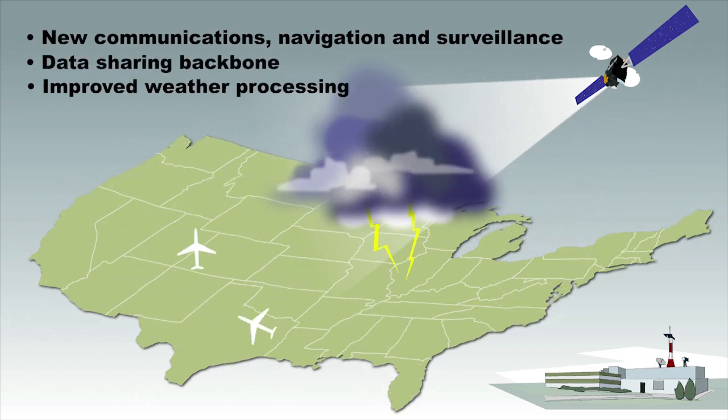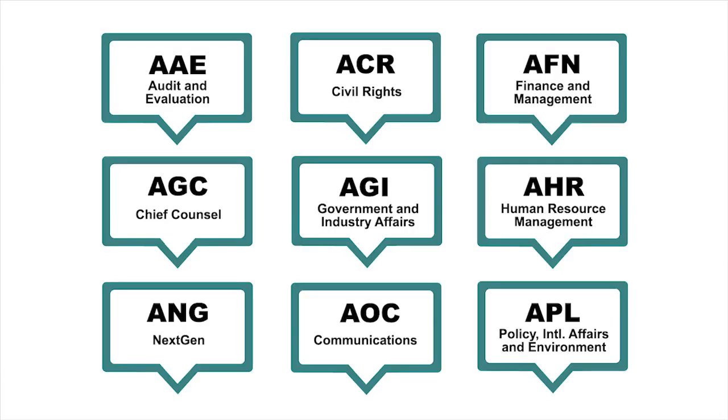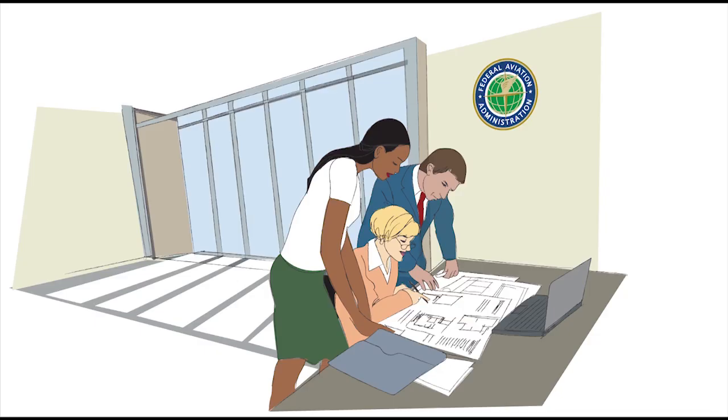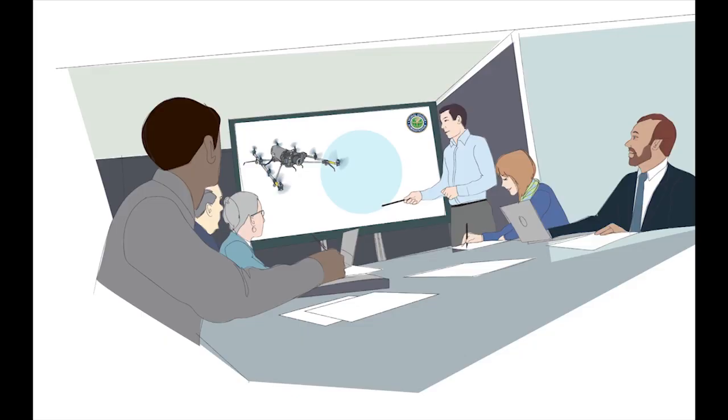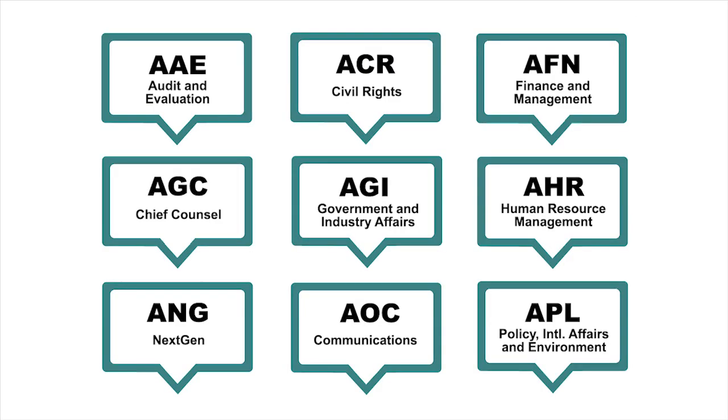Beyond all the operational and technical roles at the FAA, there are thousands of people whose jobs are also very important — from lawyers and doctors, contracting officers and HR specialists, to logistics, communications, policy, financial and administrative staffs. These men and women ensure that programs, policies, and organizational functions behind the scenes are carried out with the utmost effectiveness to make the entire system work smoothly and safely.